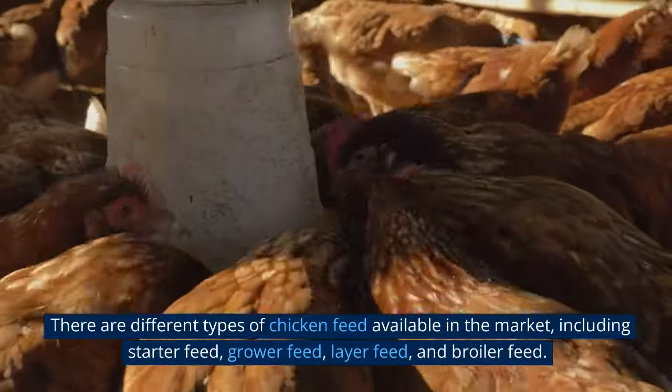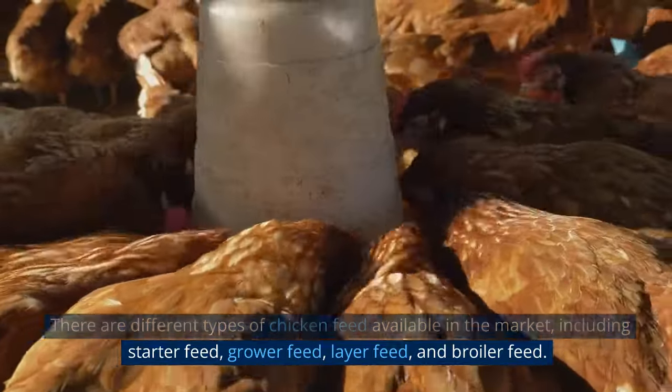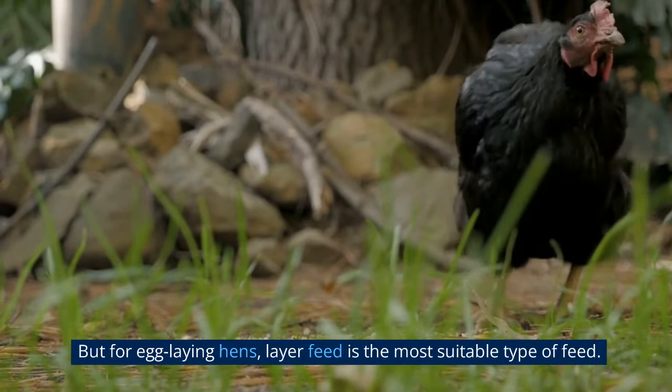There are different types of chicken feed available in the market, including starter feed, grower feed, layer feed, and broiler feed. But for egg-laying hens, layer feed is the most suitable type of feed.